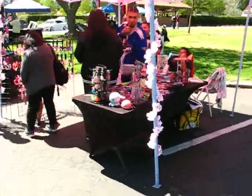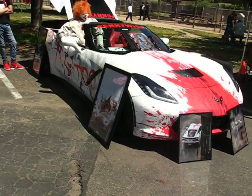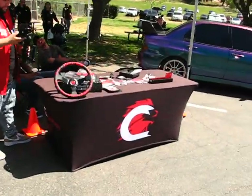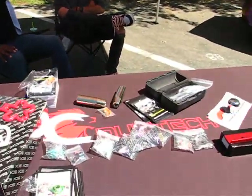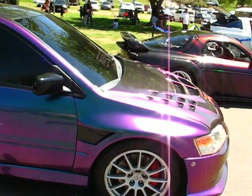We got the merch tent out here, people signing merch. Check out the Pennywise Corvette — that's a sick wrap. This dude does steering wheels and everything. What's up guys, how's it going? I like this Evo, this wrap looks pretty dope.